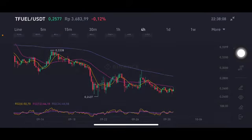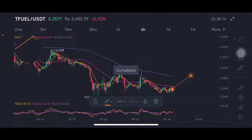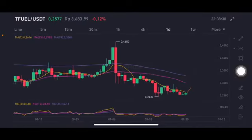Looking at the trend line — if it can go up and break the purple line at 0.2833, then it will try to go to 0.3338. For the daily chart, using a longer timeframe, there's still a far way to go to the pink line at 0.2985 US dollar.